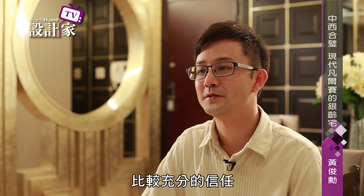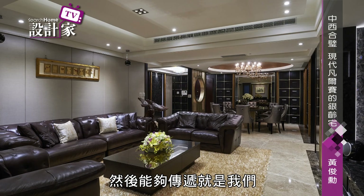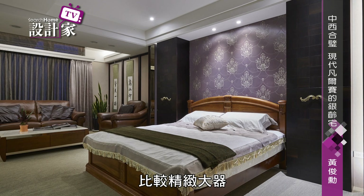同時不打擾屋主的生活與動線直覺習慣，打造別具風範的華麗新貌。那這個案子讓我覺得最開心的就是我們獲得了董事長跟總經理比較充分的信任，然後讓我們能夠放心大膽地去做我們想要做的一些設計。我希望能夠透過總經理他這份效應，傳遞我們希望能為董事長呈現一個比較精緻大氣的生活起居環境。